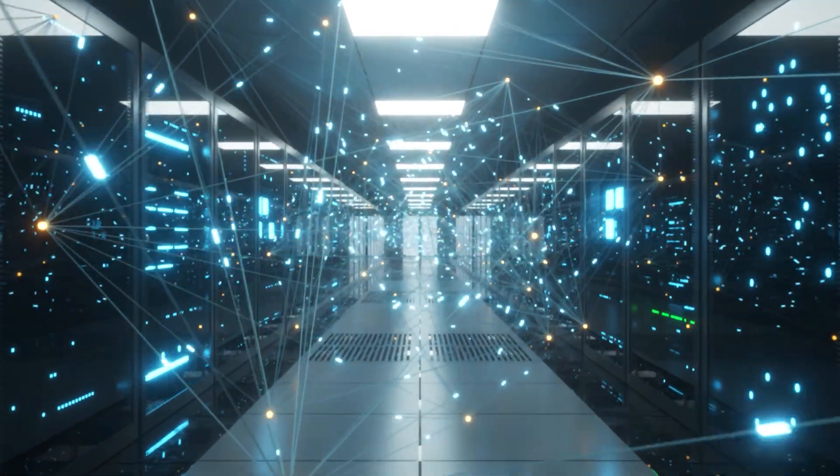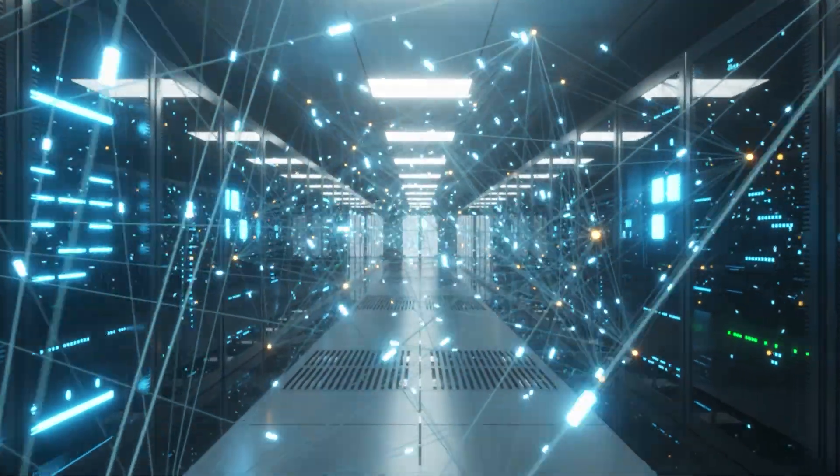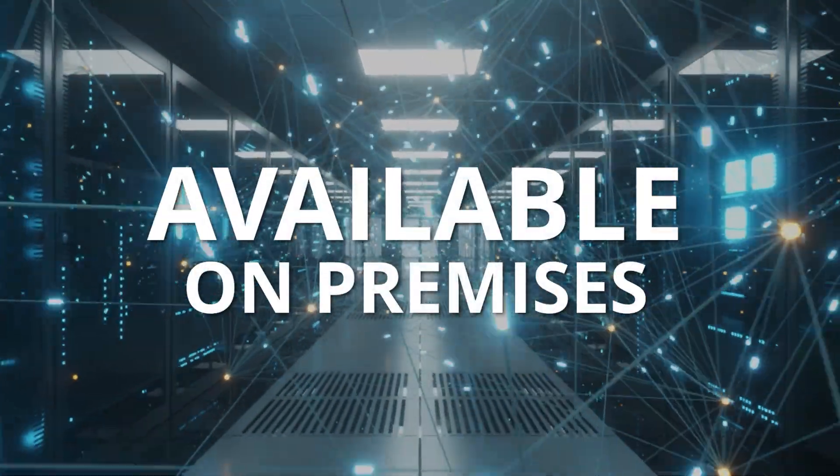For hyperscalers and supercomputing centers that want to integrate quantum computing into their infrastructure, the Advantage 2 system is also available to purchase for on-premises ownership.